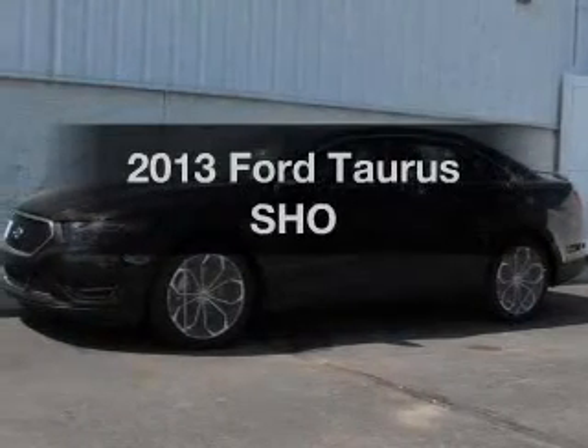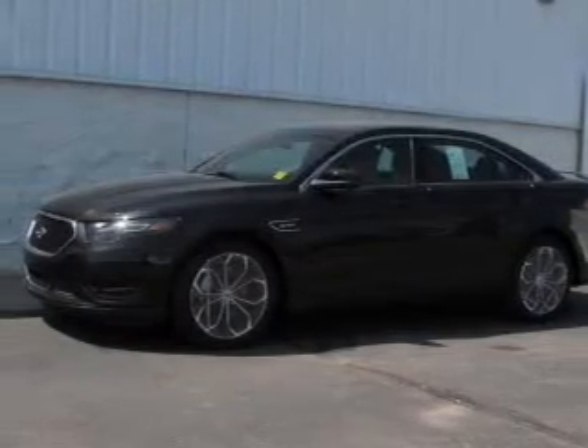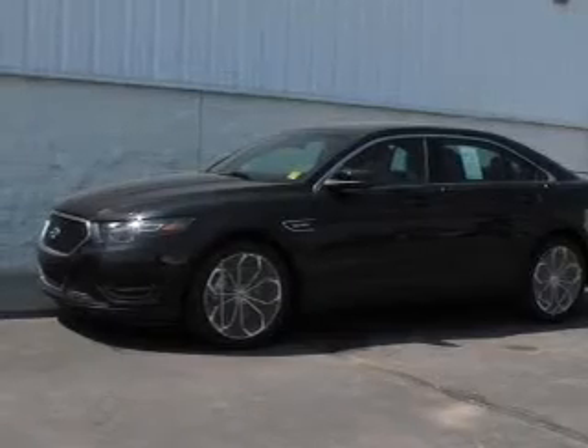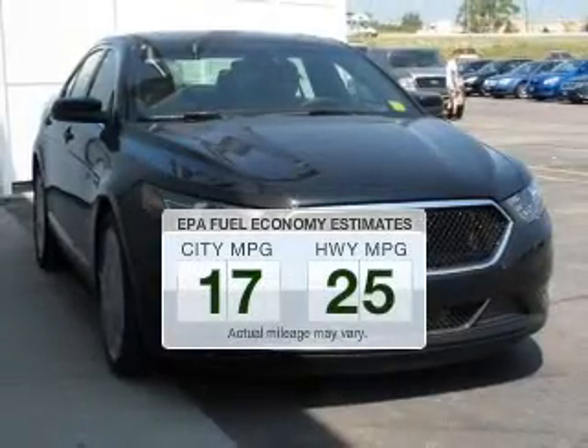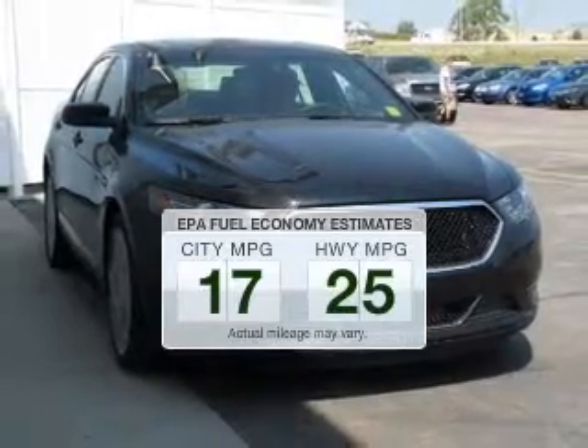Imagine yourself in this 2013 Ford Taurus. If you're looking for a first-rate auto, this one could be yours today. In the city or on the highway, you'll spend less time at the pump with this fuel-efficient vehicle.